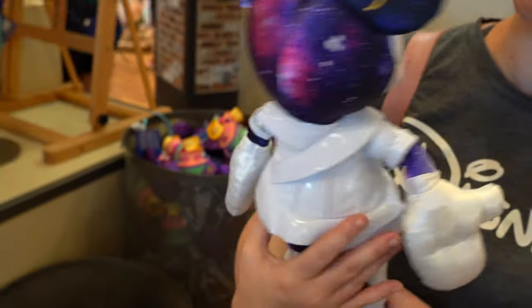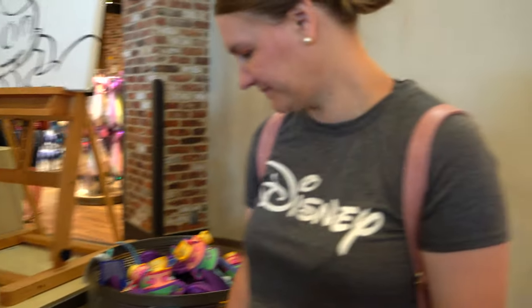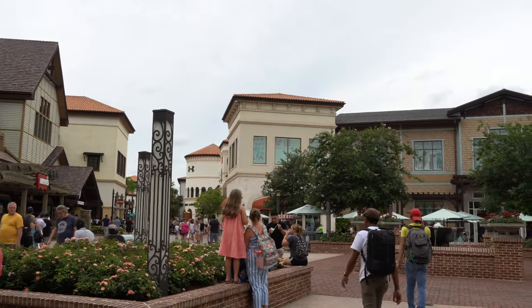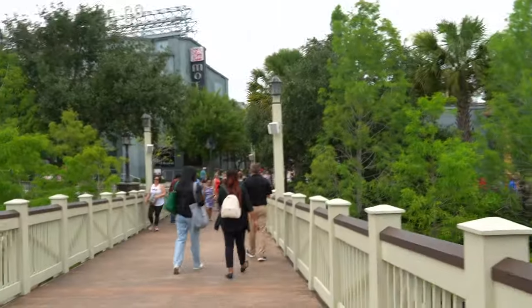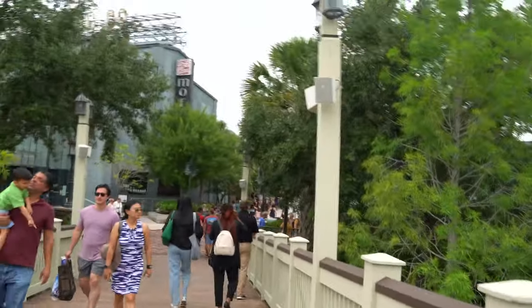There's some really awesome stuff here. We're still waiting on Gideon's, so we're figuring out what to do next. Perfect timing — they just texted us! So we're heading over to Gideon's now.